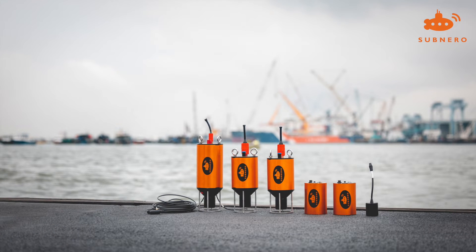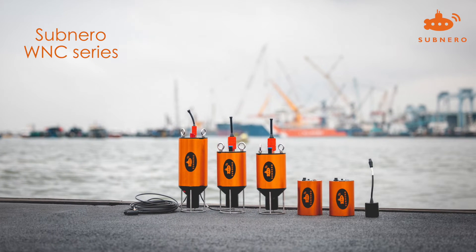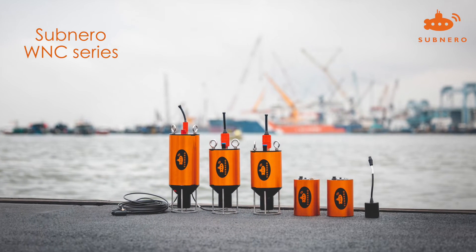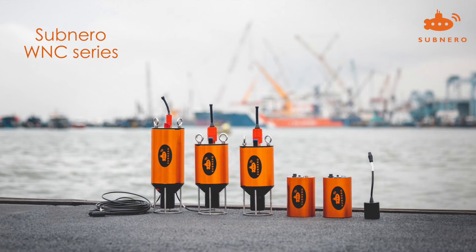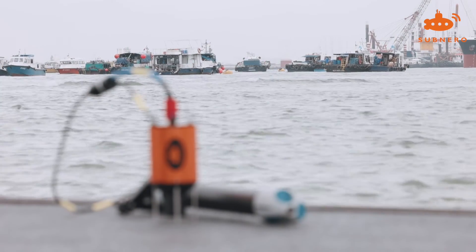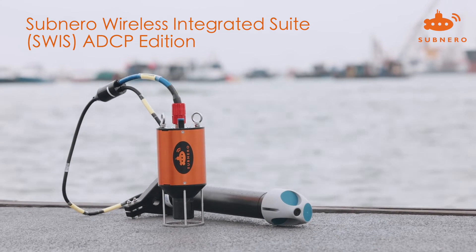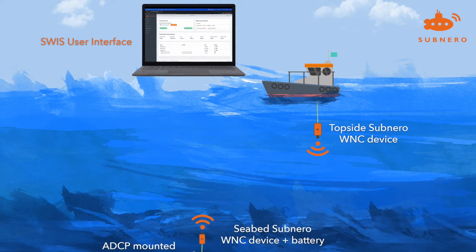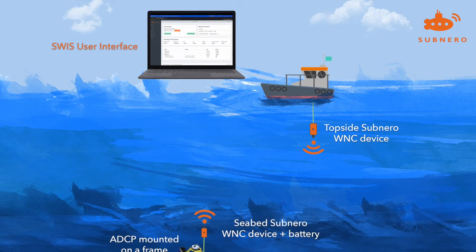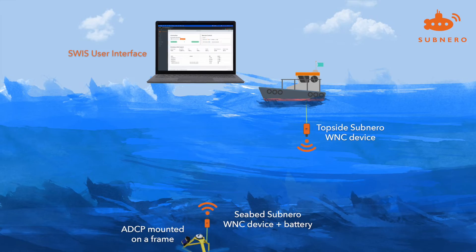While Subnero's WNC series of underwater communication devices provide the best performance under challenging conditions, users still had to deal with the nuances of integrating and deploying an end-to-end solution. Until now. Today, we are excited to announce the launch of Subnero Wireless Integrated Solution, or SWISS, for ADCPs. SWISS provides seamless wireless connectivity to a seabed-mounted ADCP integrated with the WNC series of products.